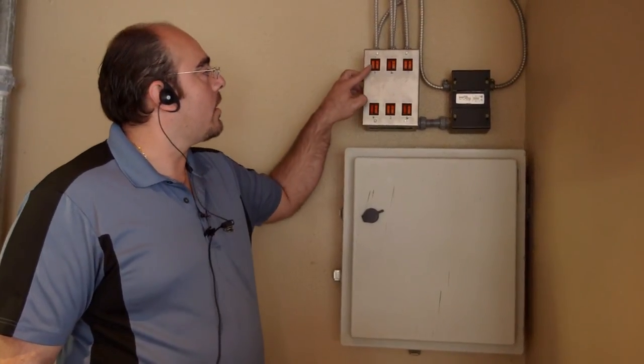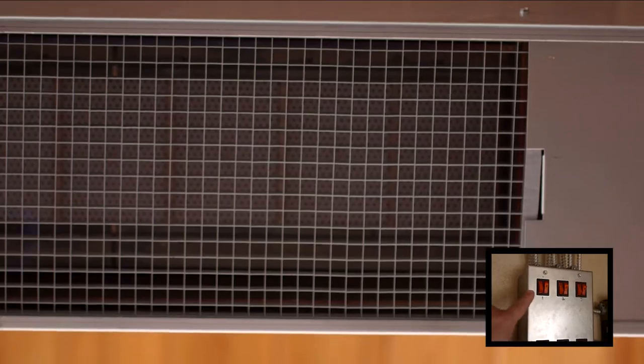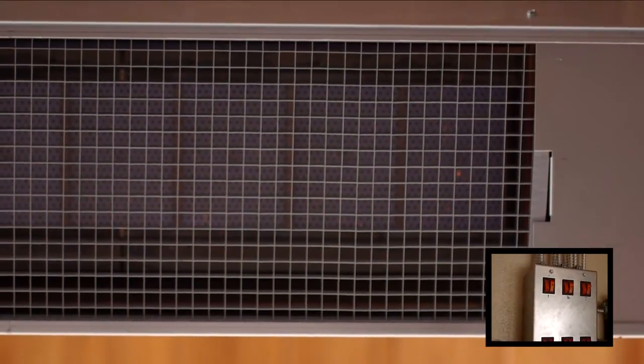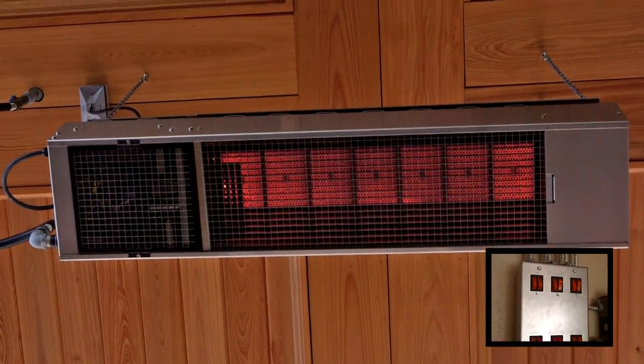The way we control these heaters here, we have a control box up here. We have a number with each heater — number one and number two. We just press number one, that's for low. If they want something warmer or hotter, we just turn on number two, and that's all it takes. The two-stage capability of the Schwank heater was one of the selling features compared to other brands that we looked at. Having the ability to go from both low and a higher heat was very important to us.